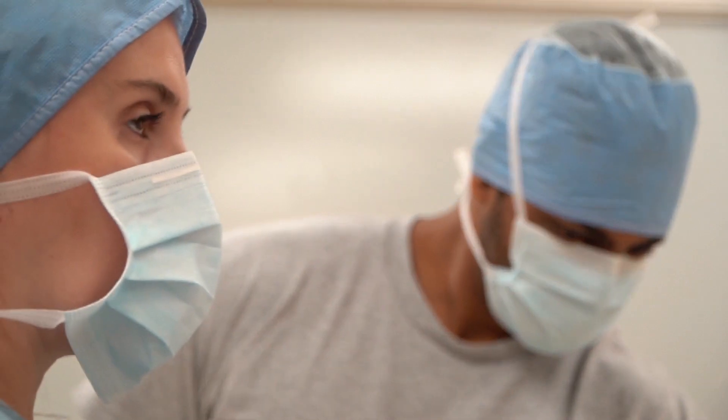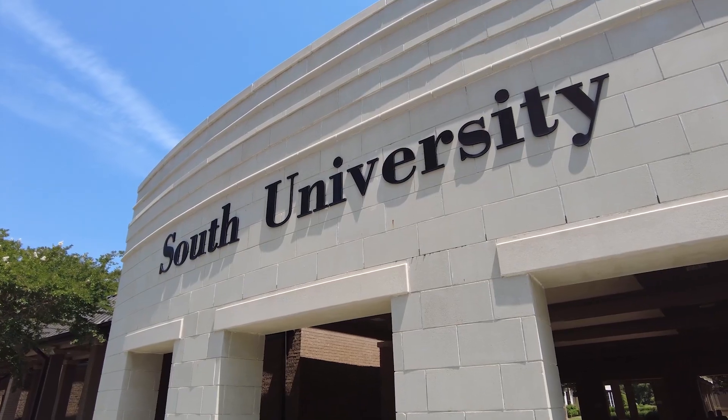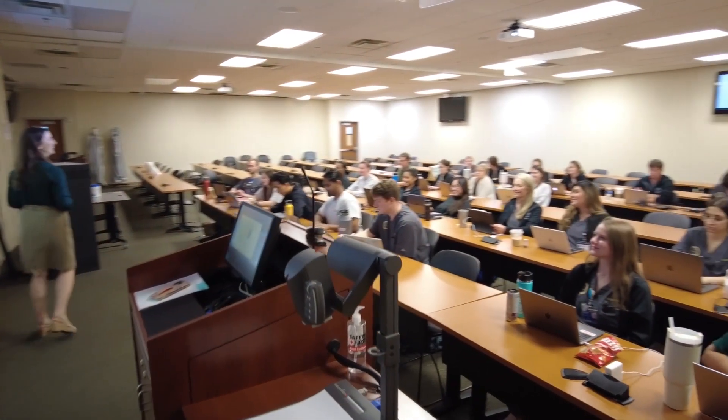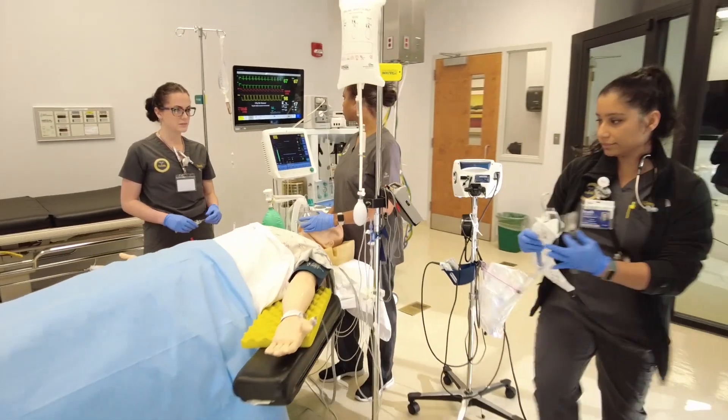CAAs care for patients throughout their perioperative course of treatment. South University's rigorous Master of Medical Science in Anesthesia Science program can prepare you to seek work in the healthcare field and to make a difference in patients' lives.